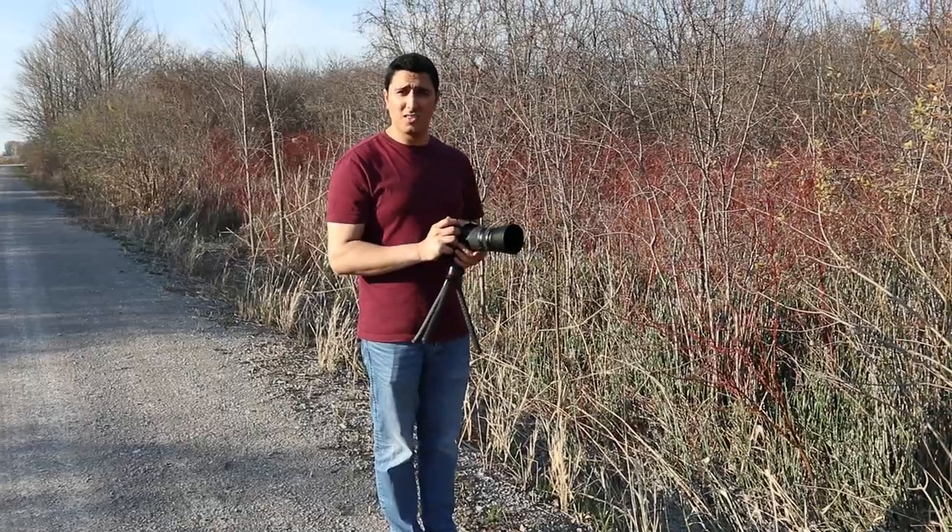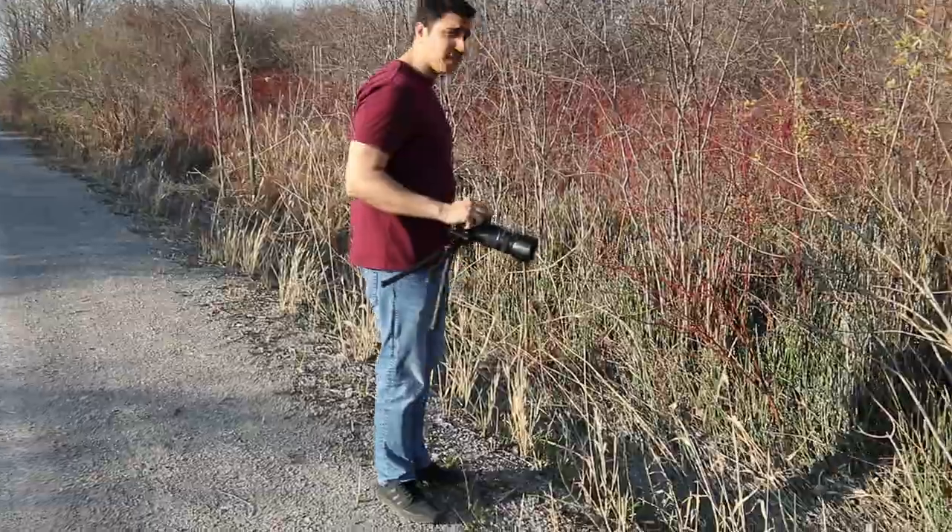I have an interesting angle in mind — let's see if I can make it work. As much as I hate bugs, I like good photos better. Let's do this.